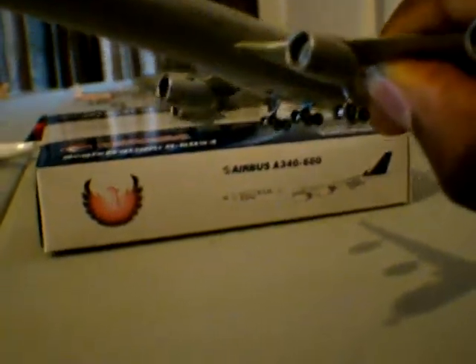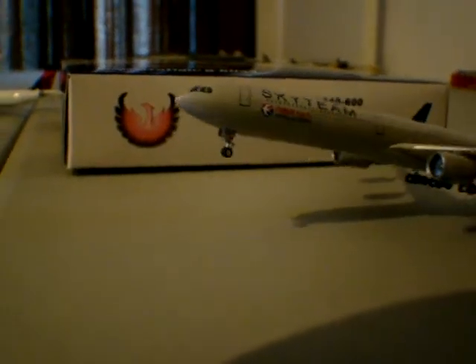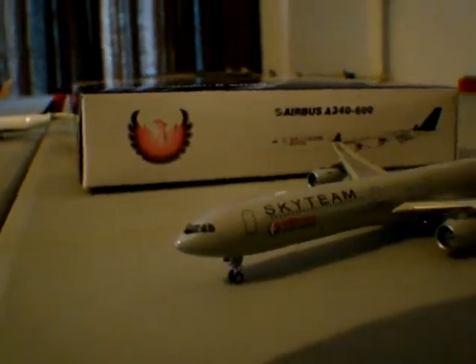You can see on the bottom it says Phoenix — typical. That's what it looks like in real life, except for the Phoenix marking. It's just a sweet model. The A340 has three main gear sets in the undercarriage right there. Like I said, the wheels do roll.